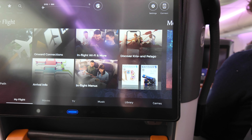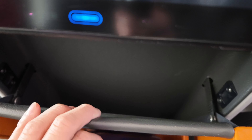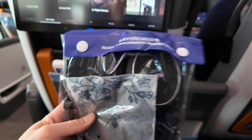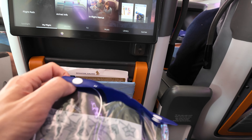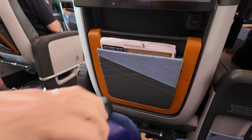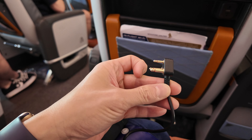In the seat we get a lot of storage - big storage here, a little pouch there. We also get complimentary noise-cancelling headsets to use as well. There we go - it has an airline plug, so there's no point taking it with you as you can't use it anywhere else except onboard. There are some clean covers as well for the earpieces.